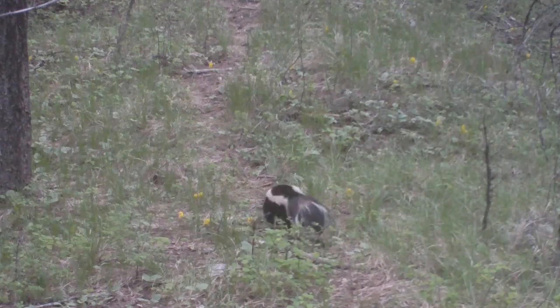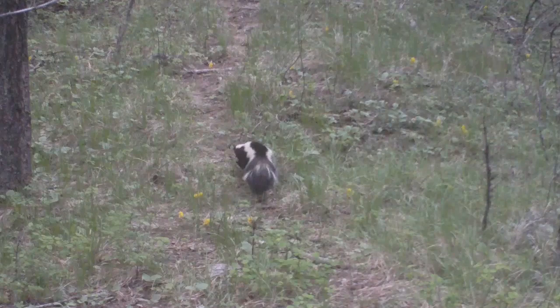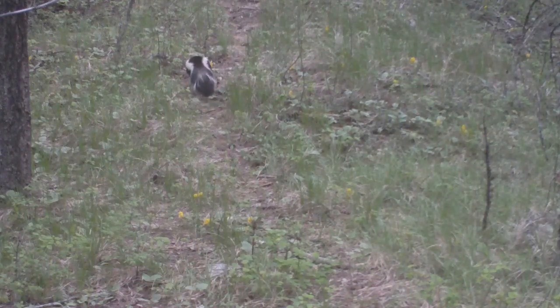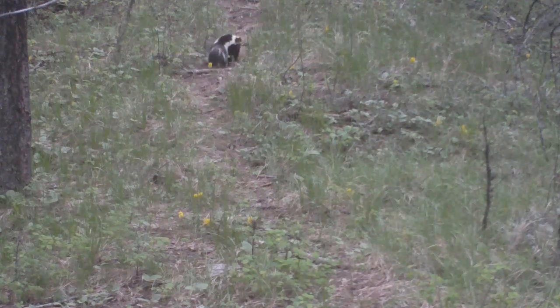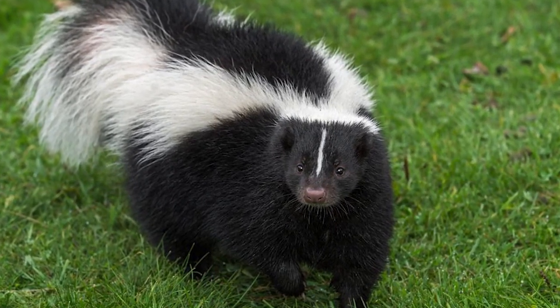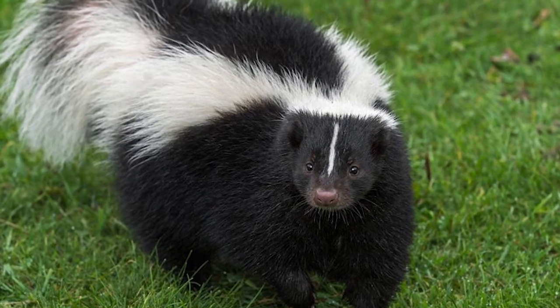Striped skunks live in many different habitats, as long as there are places for them to den. They will either dig a den with their front claws, use a den another animal has created, or den in piles of rocks or wood. Striped skunks are omnivores and will eat almost anything, which is a big reason they can live in so many different habitats.